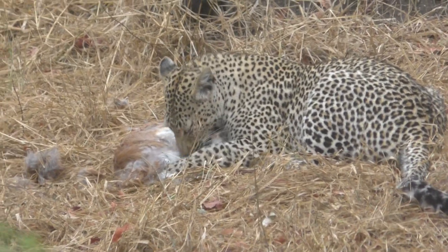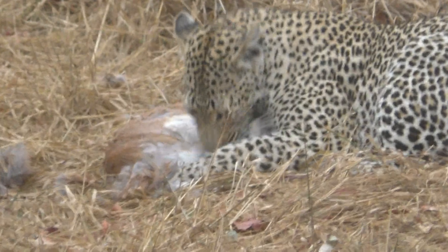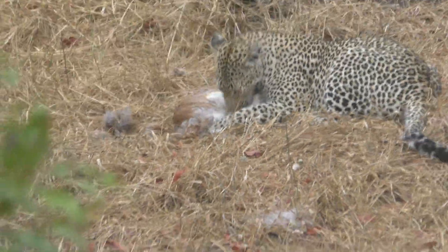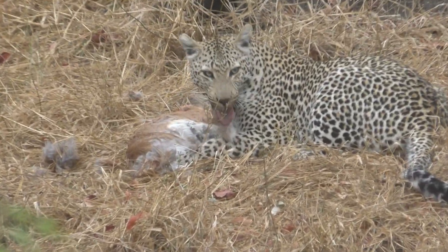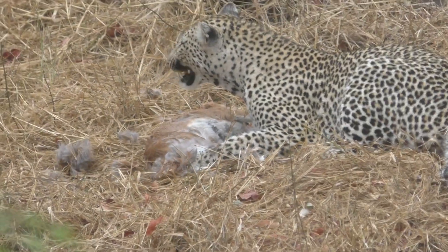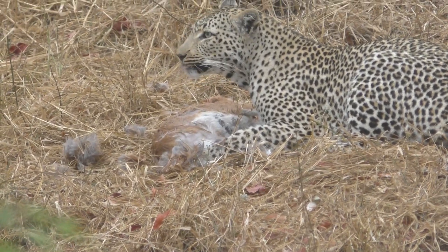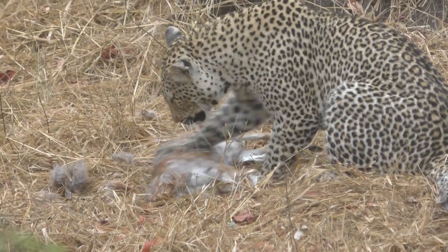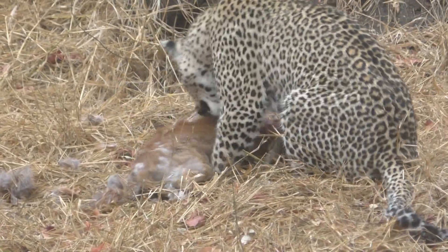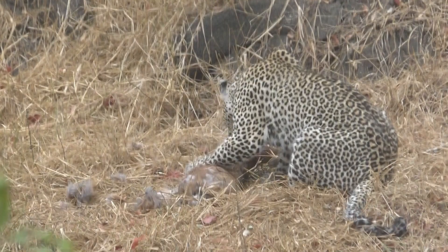So that was an antelope? Yeah, a little steenbok. 'Steen' means stone. There are a couple of theories why they call it steenbok — one is because when they stand very still, they stand as still as a stone. So the color, they think, is still.